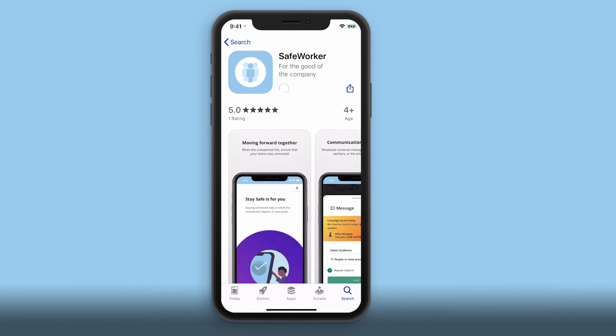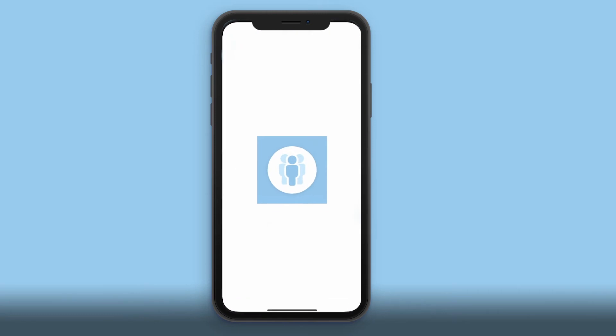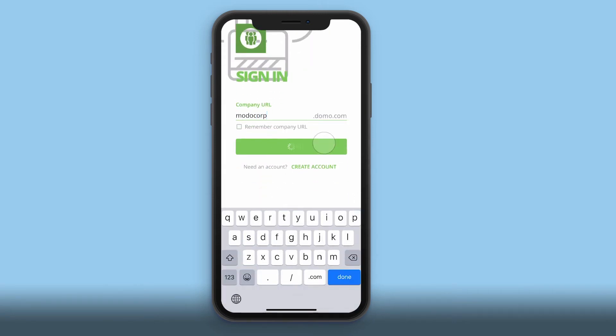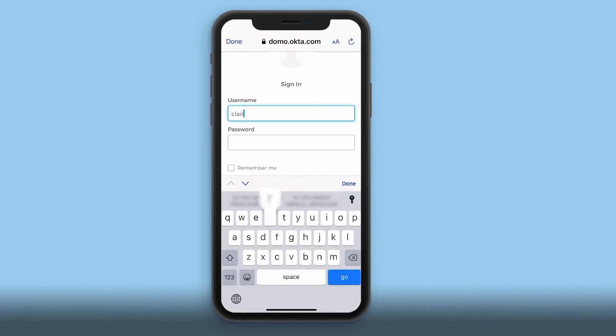Each business day, you'll need to check in with your employer through the app. Because your company uses Domo to manage the Safe Worker program, the first time you use the app, you'll be prompted to enter your company's instance information, as well as your email credentials to connect the data from your Safe Worker app to your company's Domo data.